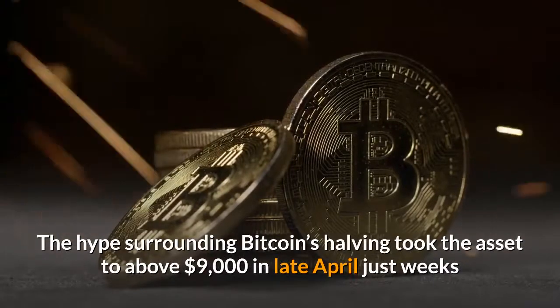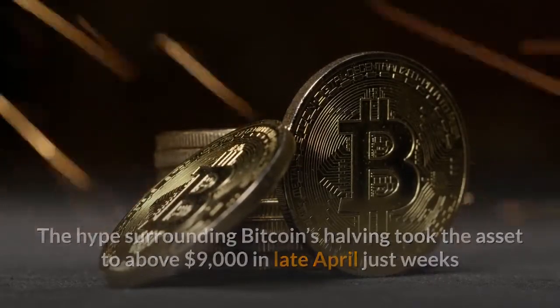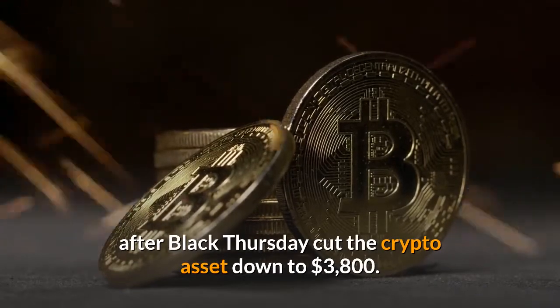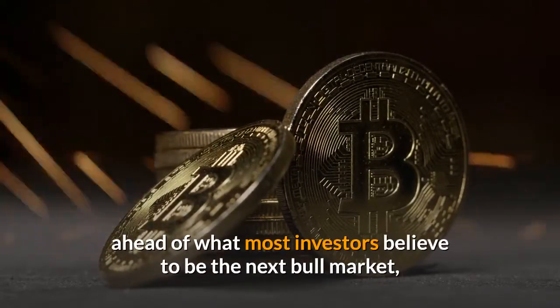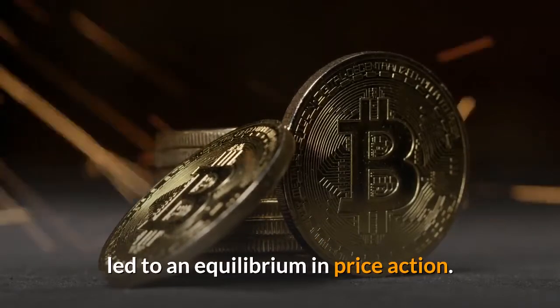The hype surrounding Bitcoin's halving took the asset to above $9,000 in late April, just weeks after Black Thursday cut the crypto asset down to $3,800. Profit taking from an over 100% rally, combined with buying ahead of what most investors believe to be the next bull market, led to an equilibrium in price action.